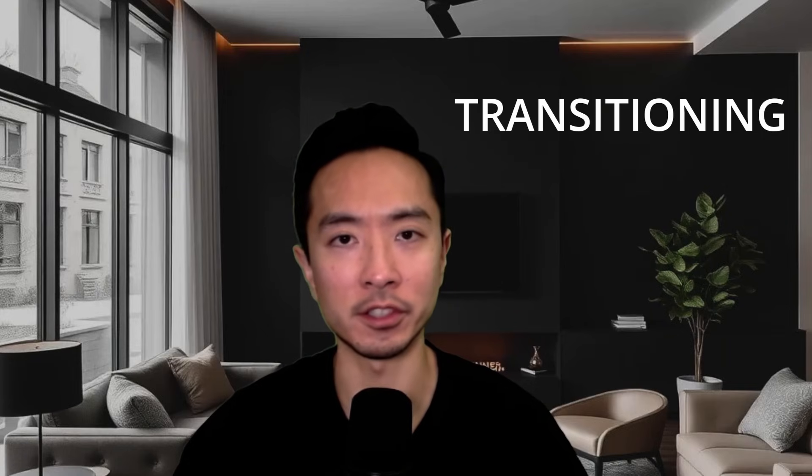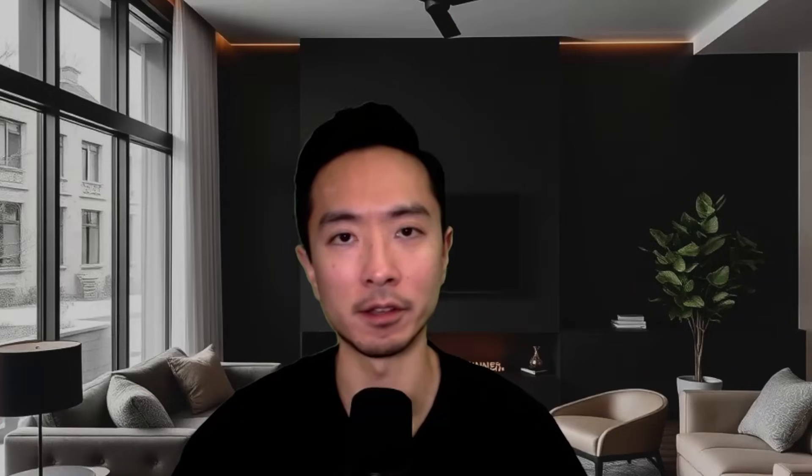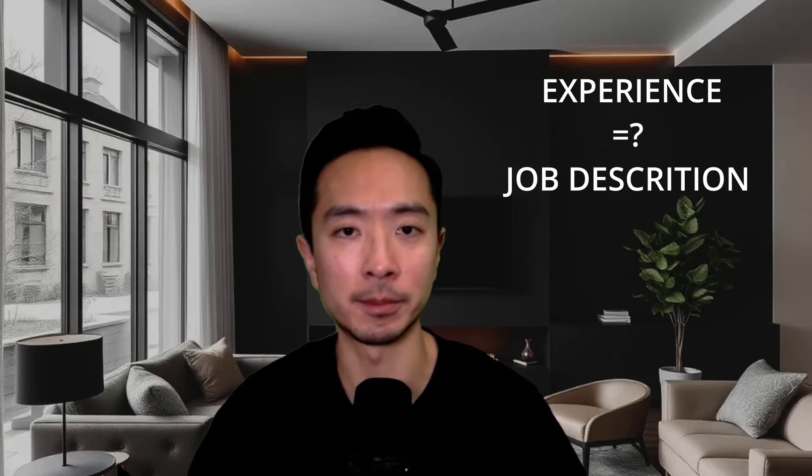Whether you are still in school, out of school, or looking to transition your career into robotics, there's something you can do. I have reviewed hundreds of resumes and interviewed a bunch of candidates, and the main thing that I care about is if their experience matches the job description. Later on at the end of this video, I'm going to walk you through a step-by-step framework process on how you can choose the right project for the job that you want.